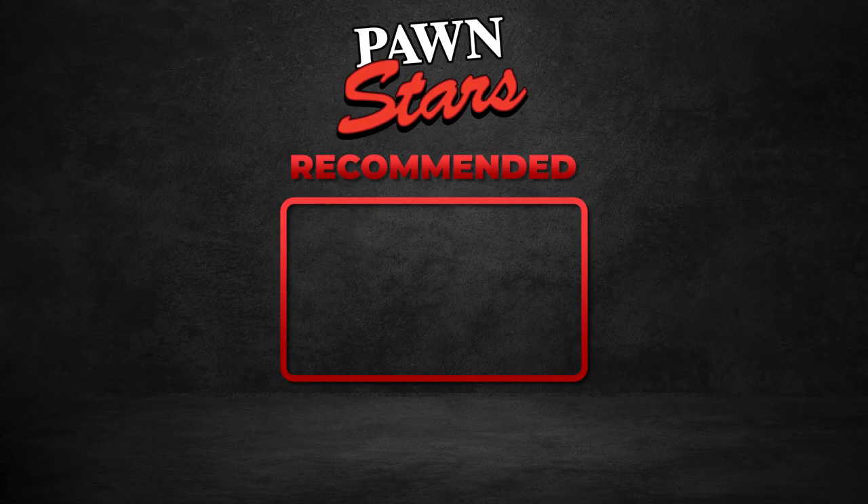It might be time to give your bookcase another look. That's where we'll end our video — we hope you enjoyed watching. Make sure to comment, hit the like and subscribe buttons, hit that notification bell for more videos like this, and share this video with your family and friends.